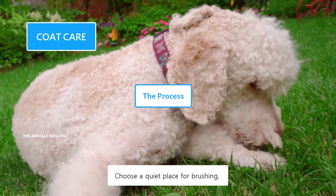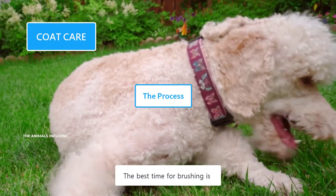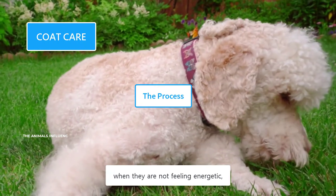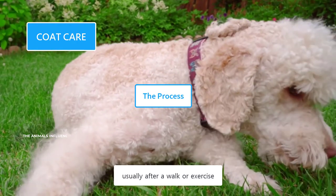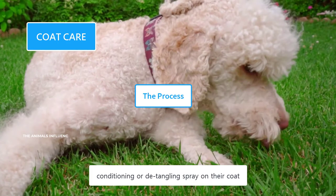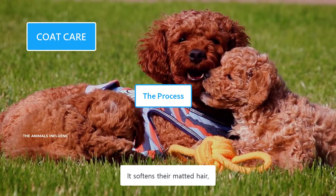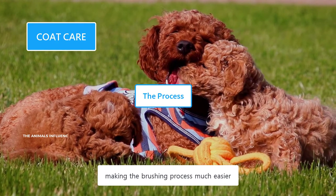Choose a quiet place for brushing where your dog will not be disturbed or distracted. The best time for brushing is when they are not feeling energetic, usually after a walk or exercise. It's recommended to use a conditioning or detangling spray on their coat, as it softens their matted hair, making the brushing process much easier.